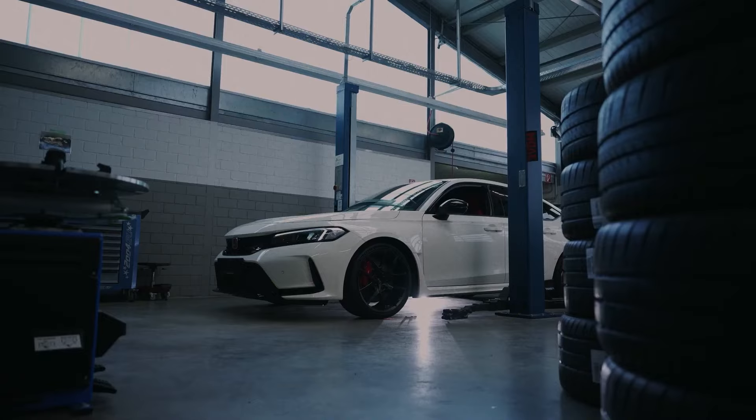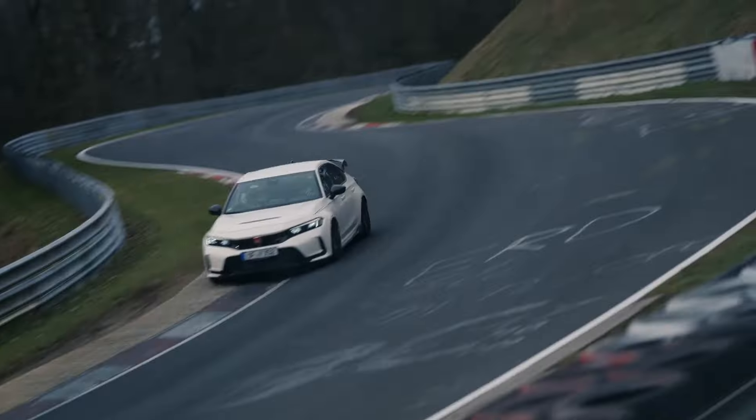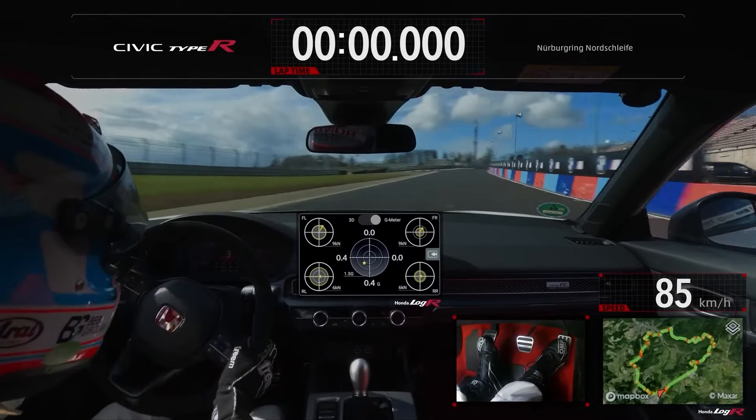Whether naturally aspirated engines will enjoy a lasting comeback remains to be seen. But one thing is for sure — as long as Honda builds engines, VTEC in some form will likely be there, leaving its mark on driving enthusiasts everywhere.